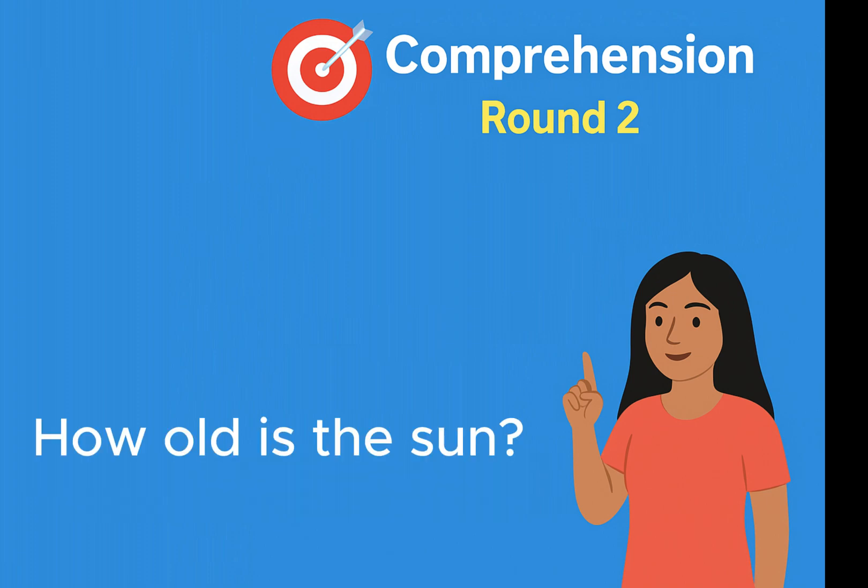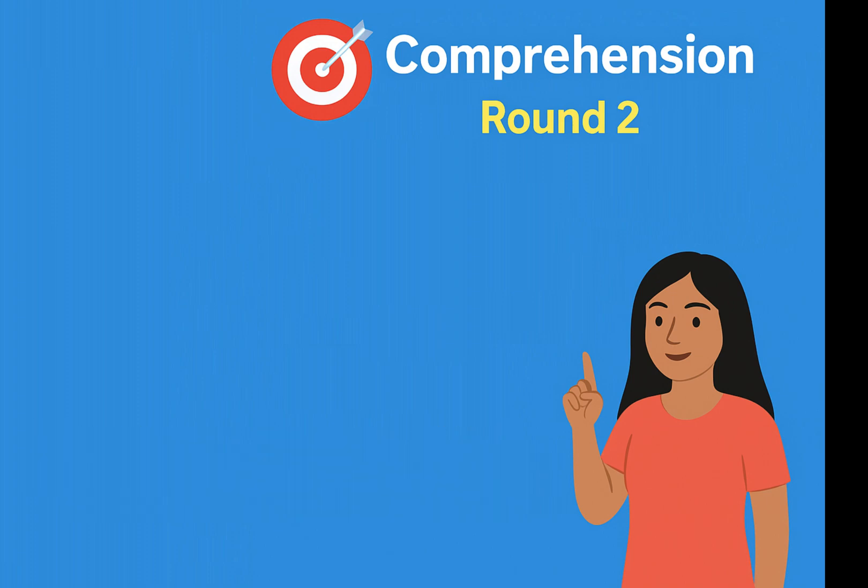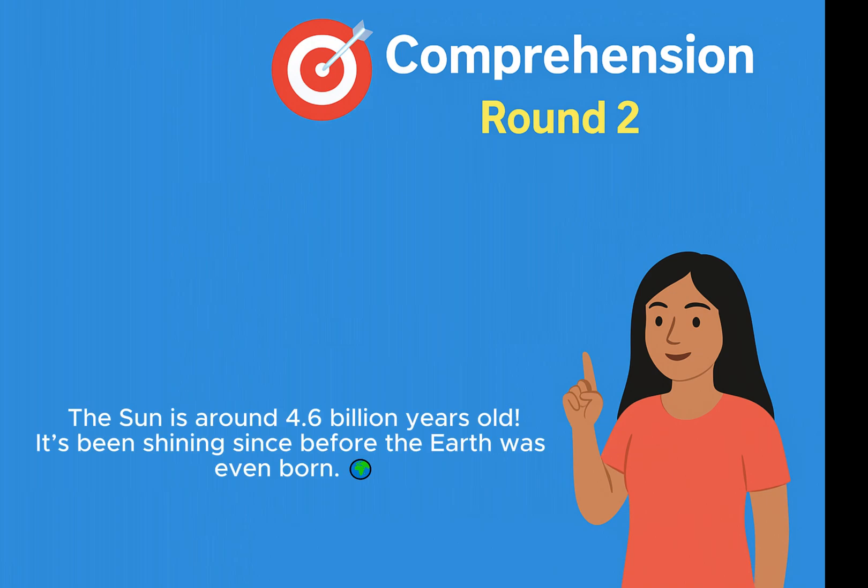How old is the sun? The sun is around 4.6 billion years old. It's been shining since before the Earth was even born.